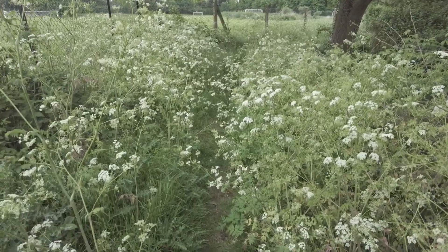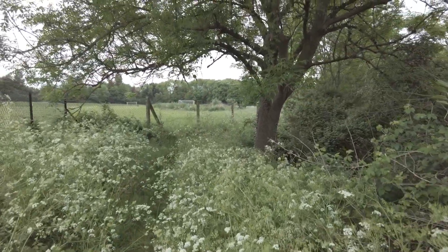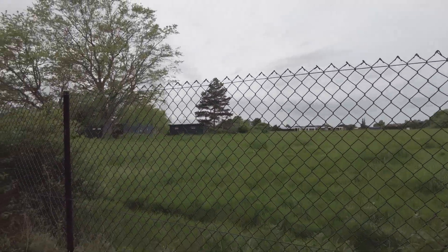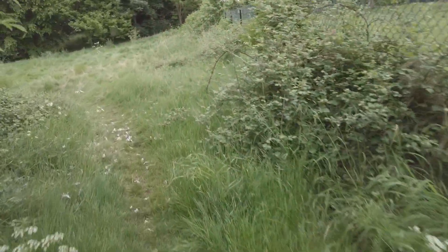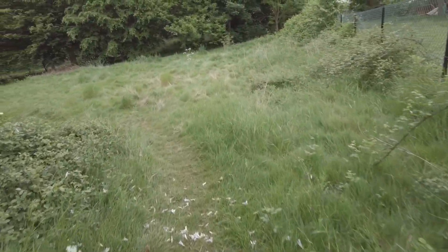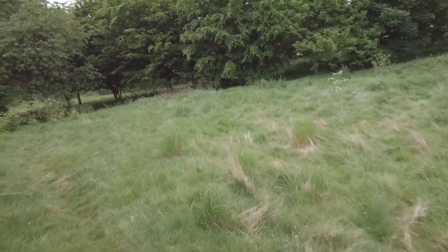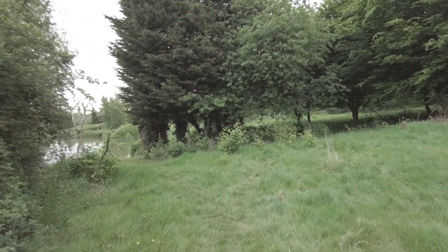We can't go this way — I was going to go around there but it sort of ends. Looks like we can get to the back of that football pitch from there, but that's where I was yesterday anyway. Let's continue down that footpath and see what's down there.